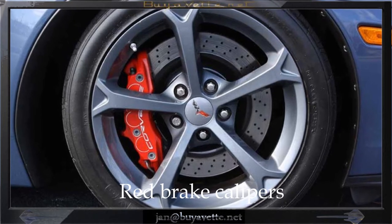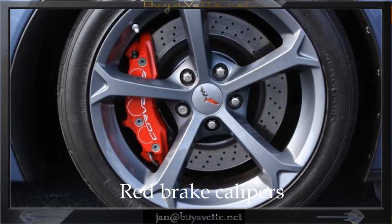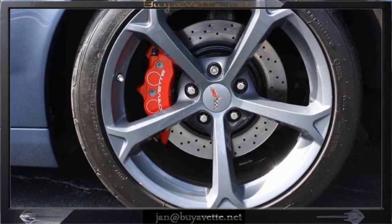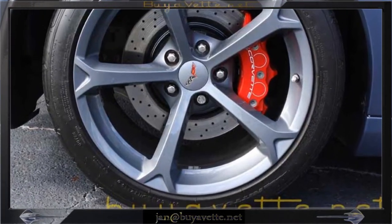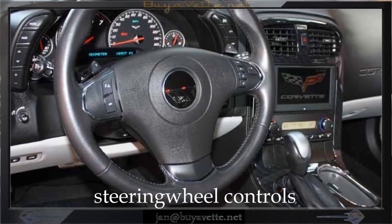This Grand Sport has Z06-style front bumpers, performance axle ratio, dual mode exhaust, supersonic blue tint coat upcharge, competition gray wheels, two-tone seats with embroidery, red brake calipers, and HID headlights.